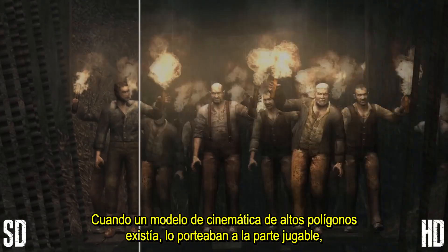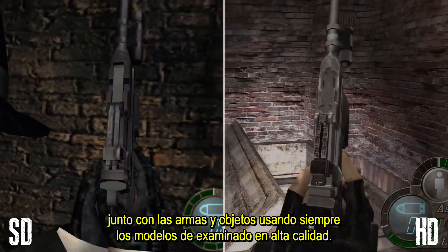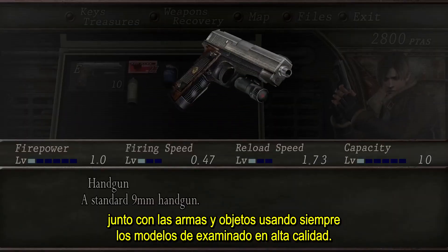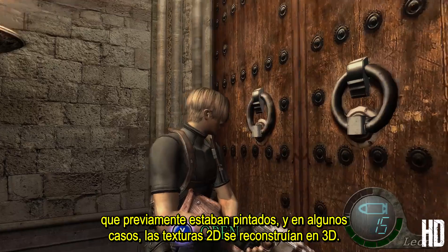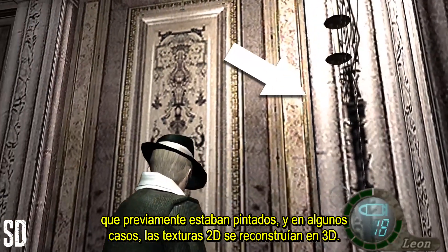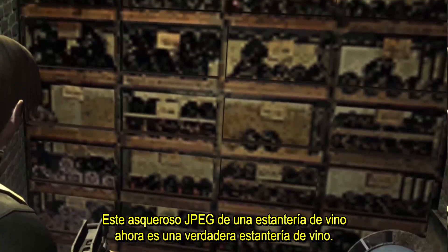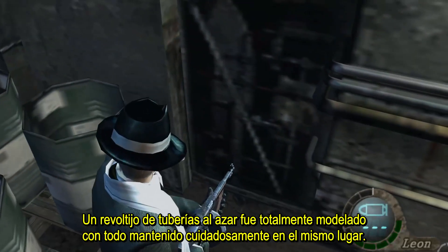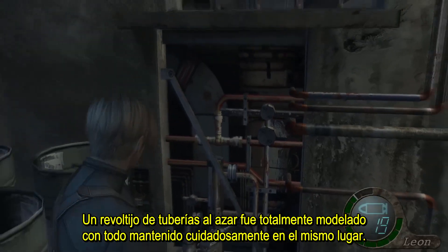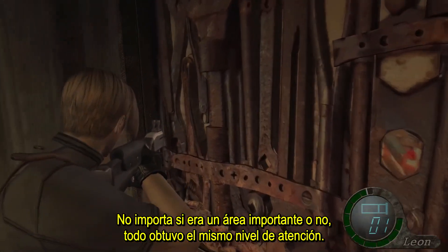Whenever a higher poly cutscene model existed they ported it into the gameplay, with the weapons and items using the higher quality examine models all the time now. New polygons were added to bring depth to door handles and other small objects that were previously just painted on, and in some cases 2D assets were completely rebuilt in 3D. This crappy looking JPEG of a wine rack is now an actual wine rack. A random jumble of pipes was fully modeled, with everything carefully kept in the same place. It doesn't matter if it was an important area or not — everything got the same level of care.